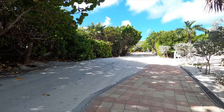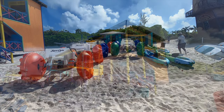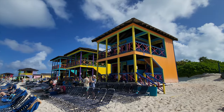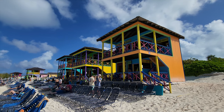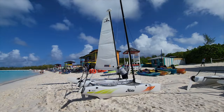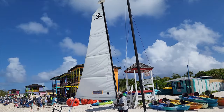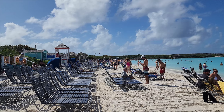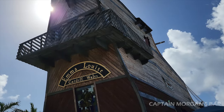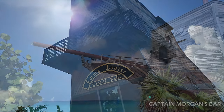Further down you're going to find water activity rentals, beach bikes and kayaks, and beautiful colorful cabanas. A must-see is this shipwreck bar, Captain Morgan's Bar. It's a well-themed pirate bar surrounded by amazing beauty.